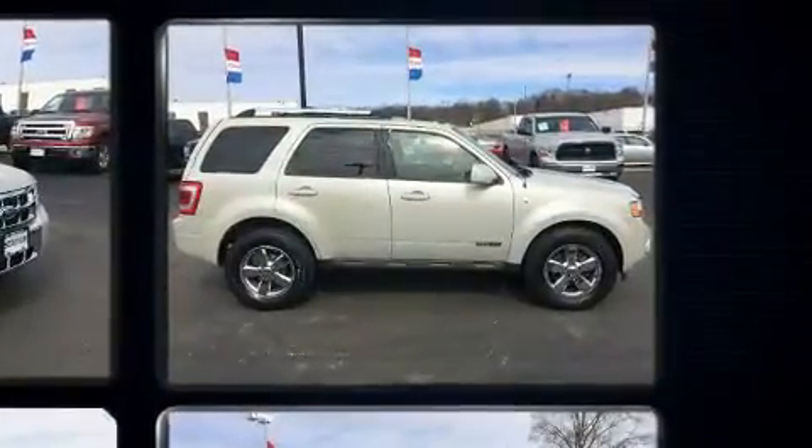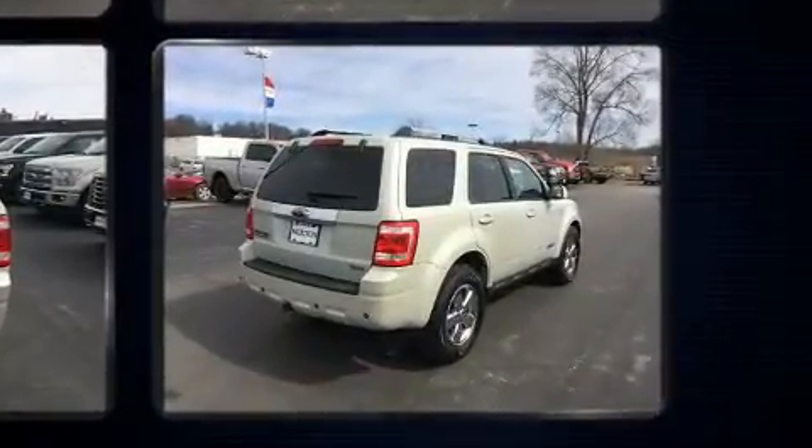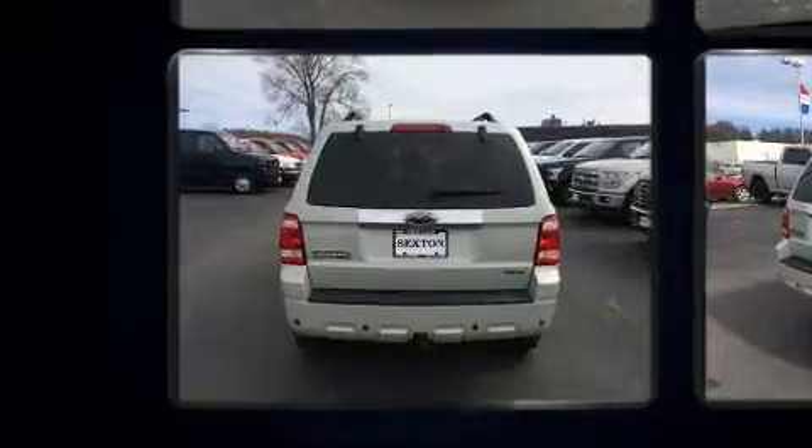It includes leather upholstery, delay off headlights, a tachometer, an automatic dimming rearview mirror, remote keyless entry, and air conditioning.